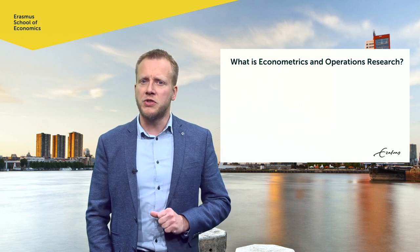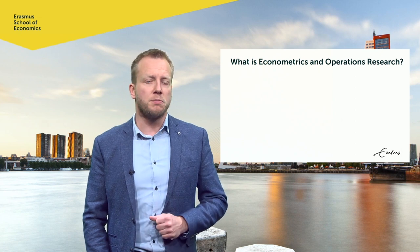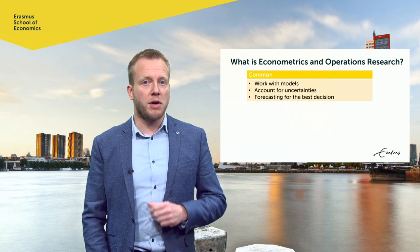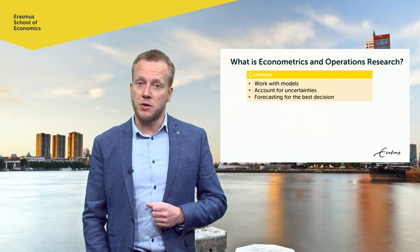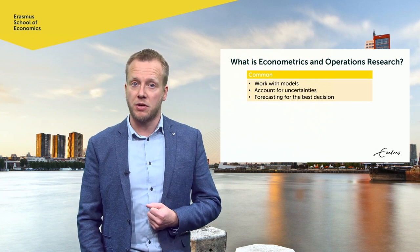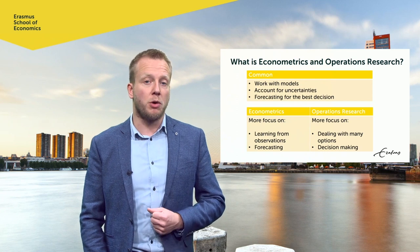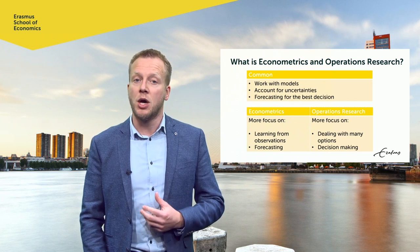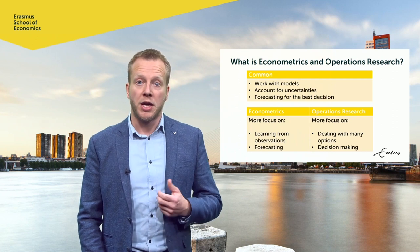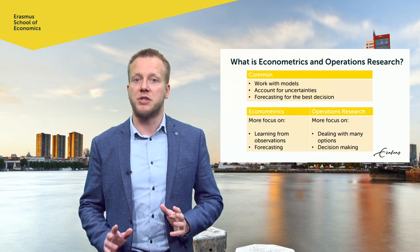Let me explain that econometrics and operations research are actually two different but strongly related fields. They are related because both use mathematical models, take uncertainty into account, and make forecasts for the best decisions. That said, econometrics focuses more on learning from observations and on forecasting, while operations research focuses more on dealing with many choice options and making optimal decisions. In our program, both fields are covered extensively.